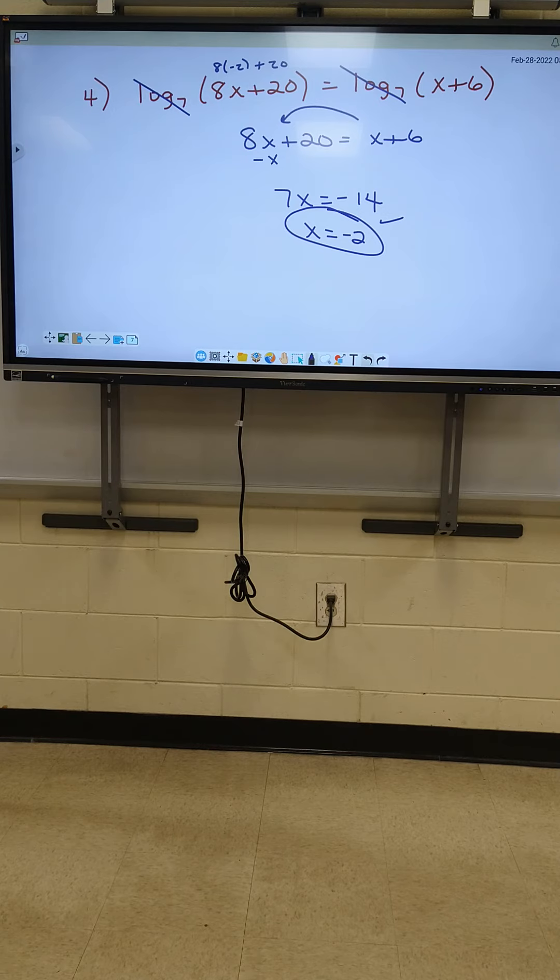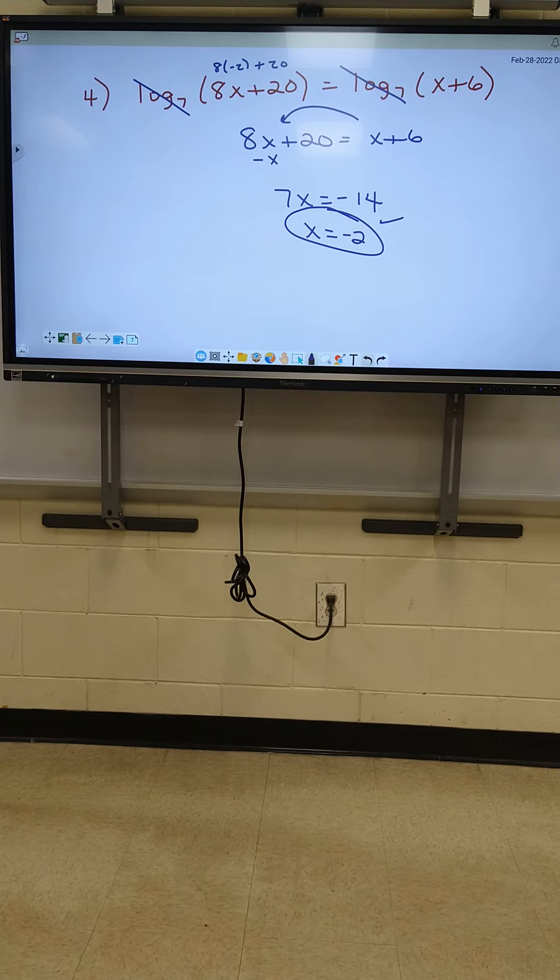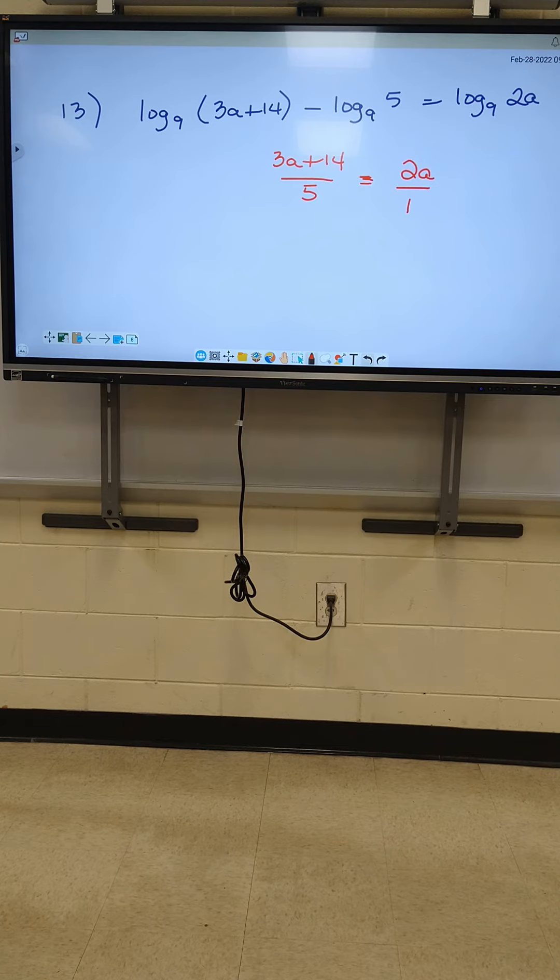So we're going to have 3a plus 14 divided by 5. The other side, once I mark out the logs, is just 2a. I'm going to write that as 2a over 1. If you're writing both as fractions, now you can cross multiply. 2a times 5 is 10a. 3a plus 14 times 1 is just 3a plus 14. Moving 3a over, I got 7a equals 14. I got a equals 2.